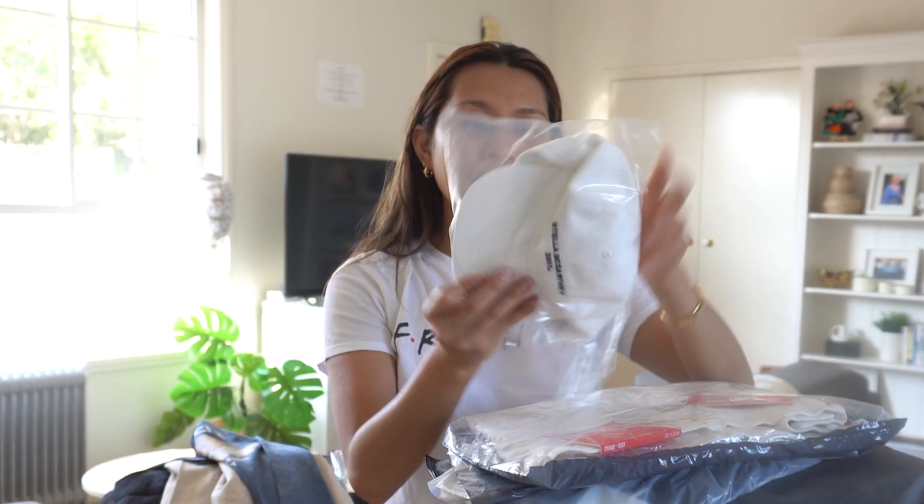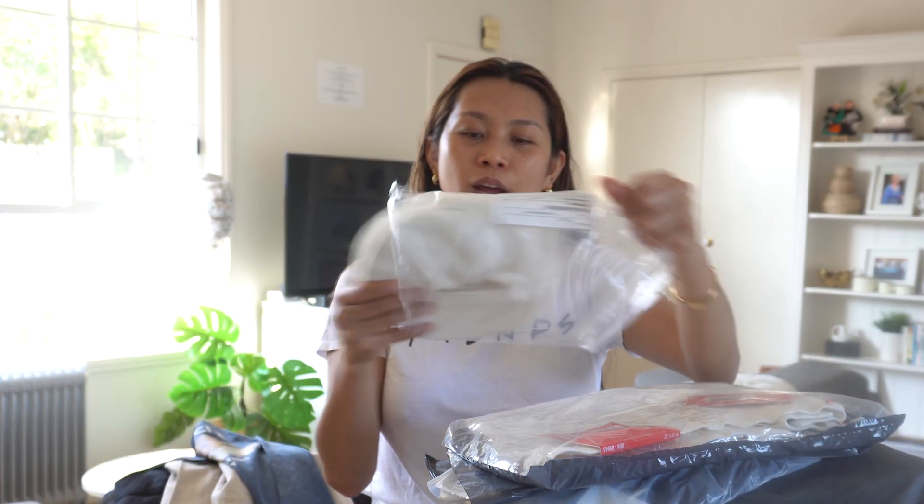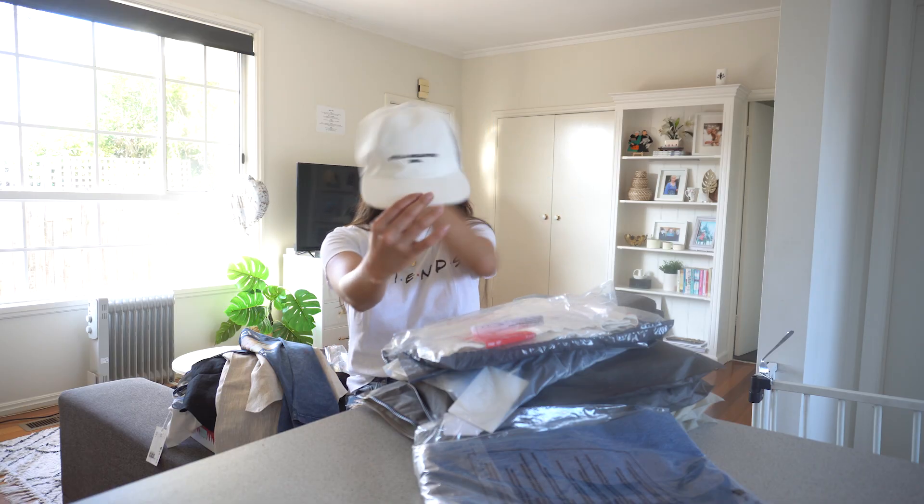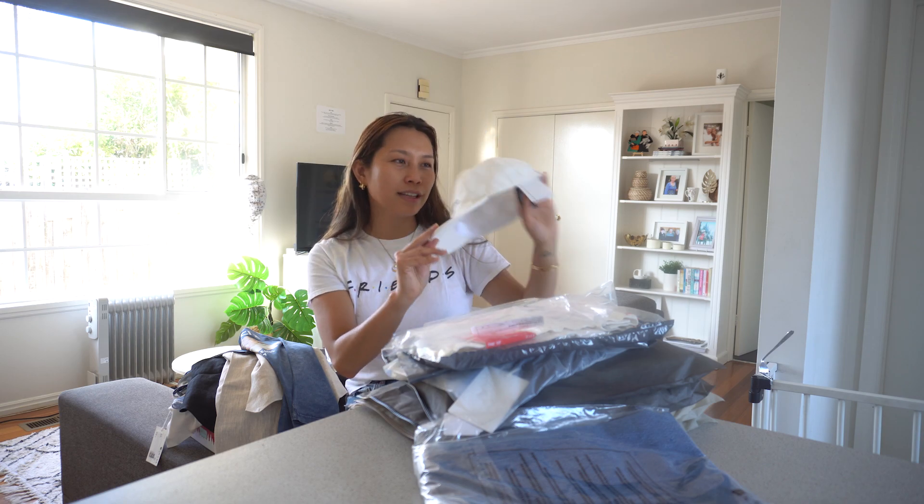So the next one is this cap, which is from Stella McCartney. I could wear this so much in the summertime, just to have a relaxed look.